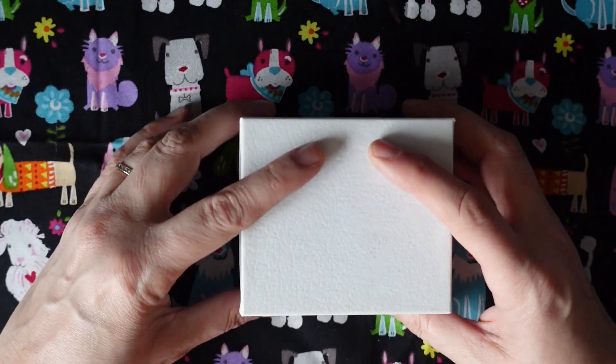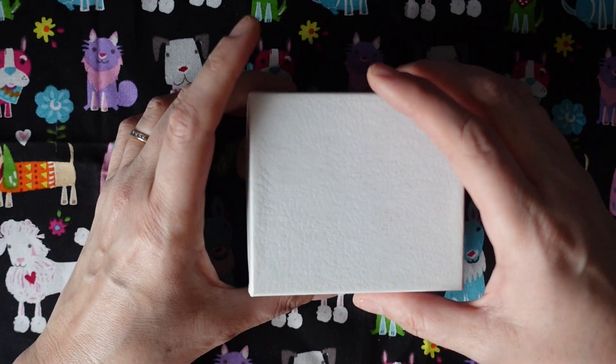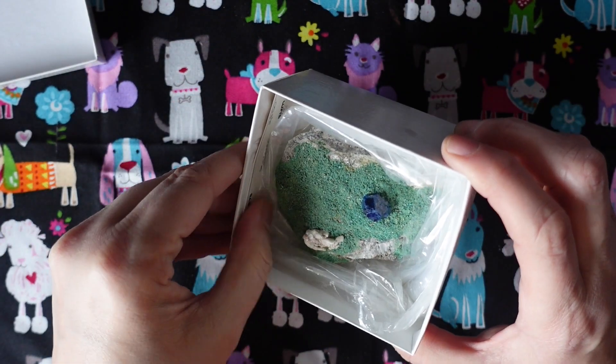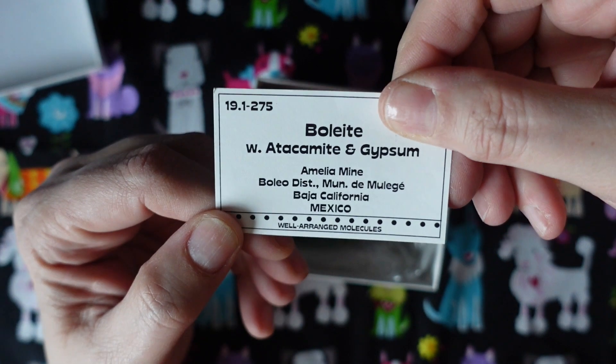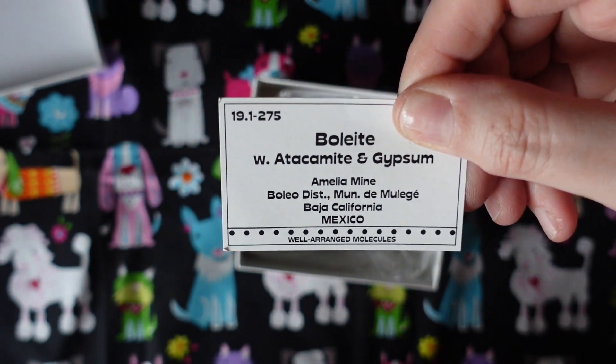Let's see what we have today. Here is our box of the day — something smaller, feels a little weighty. Let's take the card out and see what we have. This is boleite with atacamite and gypsum.